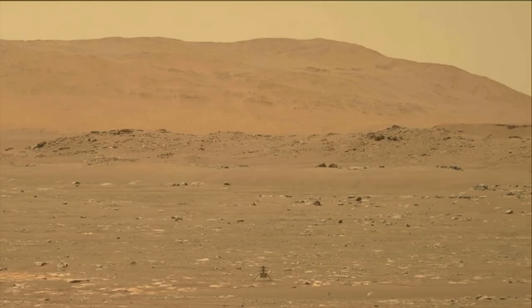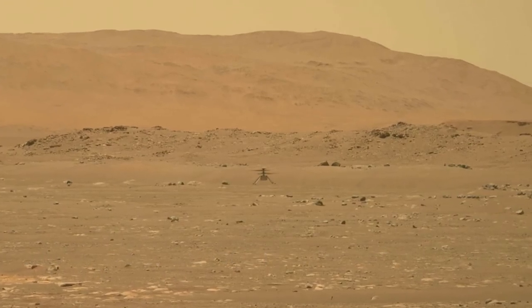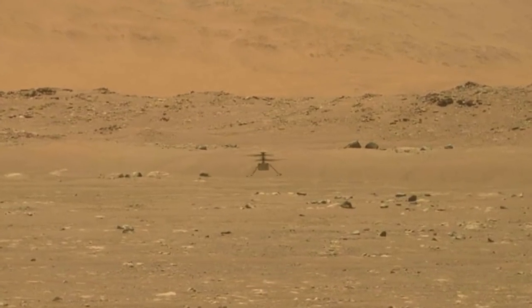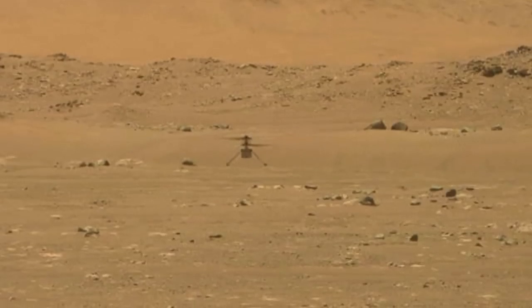Ingenuity's 34th flight of a planned five-flight technology demonstration mission looked a lot like its first, so I'm showing that one. It flew to a height of five meters — two meters more than the first. It hovered briefly, then landed in the same spot after a mere 18 seconds. Even the first flight lasted more than twice that amount of time.